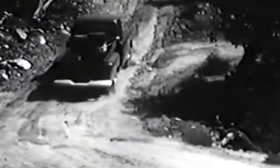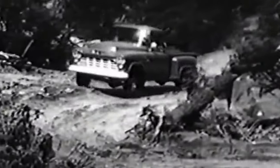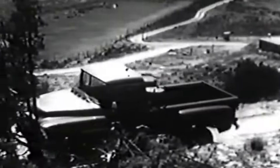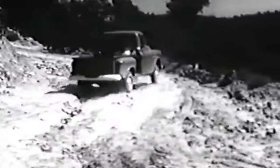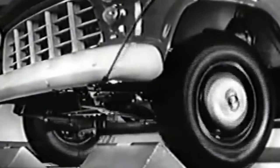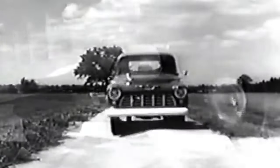The Chevrolet Task Force trucks entered the scene with groundbreaking design innovations that raised the bar in the truck industry. One standout alteration was the introduction of the wraparound windshield, a departure from the previous Advanced Design trucks, which significantly improved driver visibility. Paired with a wider cab and larger windows, the trucks offered a more spacious and comfortable interior, enhancing the overall driving experience.